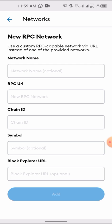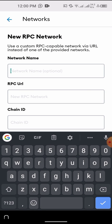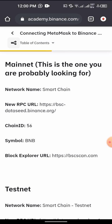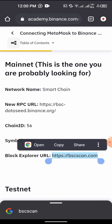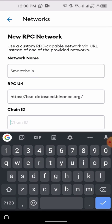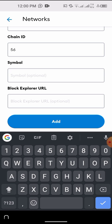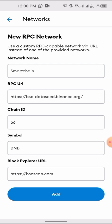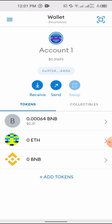Each time you log out of this wallet you have to log back in. I'm going to write the name of the network as 'Smart Chain' — you can give it any name but let's use 'Smart Chain'. I'll paste in the RPC URL. The Chain ID is 56 and the symbol is BNB. I'll copy the block explorer URL which looks complicated and paste it in. So: Chain ID 56, symbol BNB — then click Add to add the network.